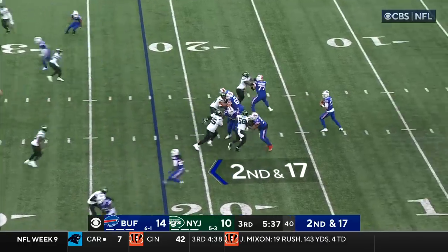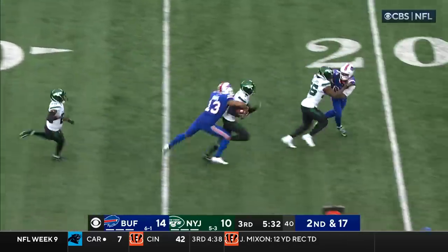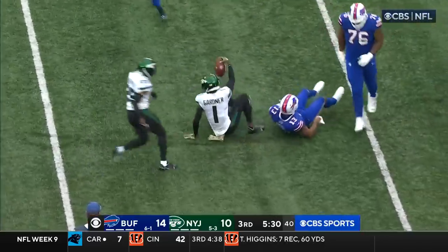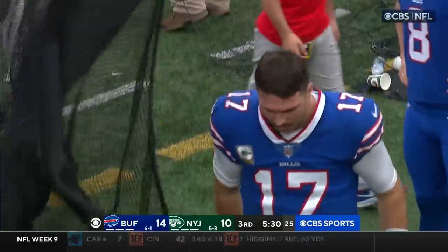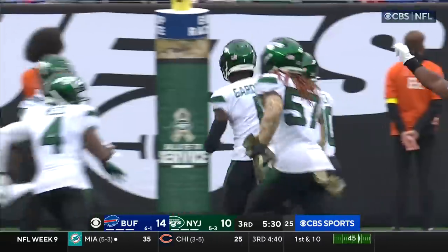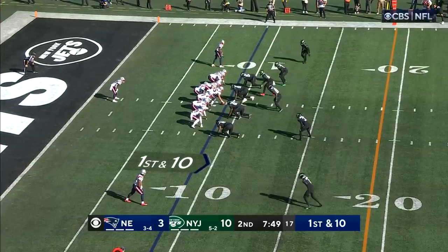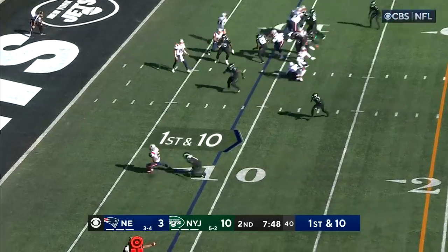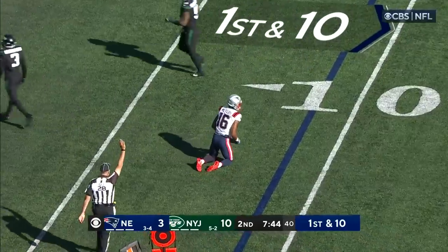Second and 17, Allen has time — intercepted! Sauce Gardner's got it, and the Jets are in business inside the Buffalo 20. First and ten at the nine-yard line, pass to the outside — Myers is chopped down immediately by Sauce Gardner.